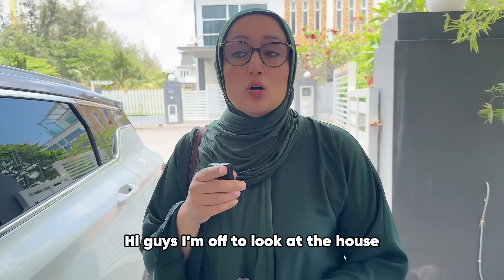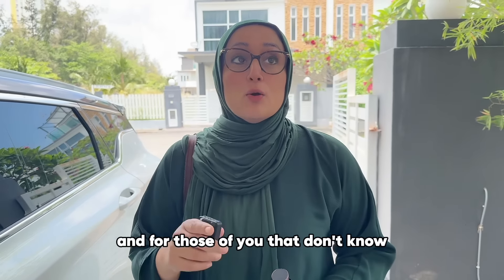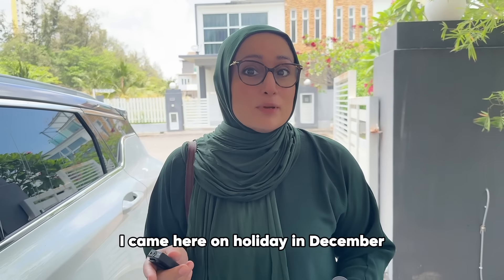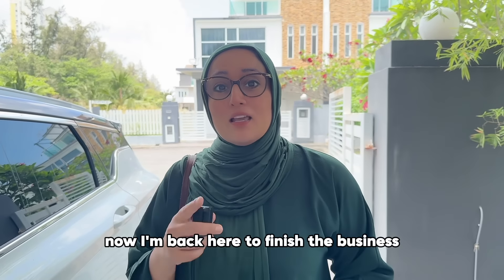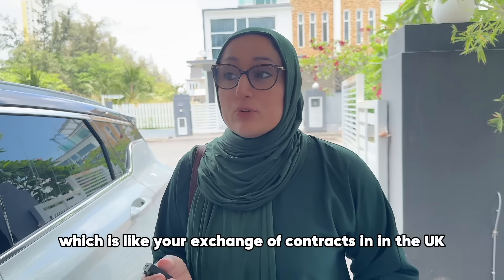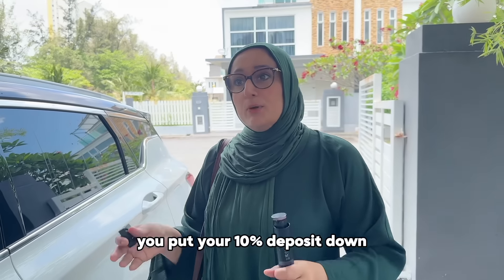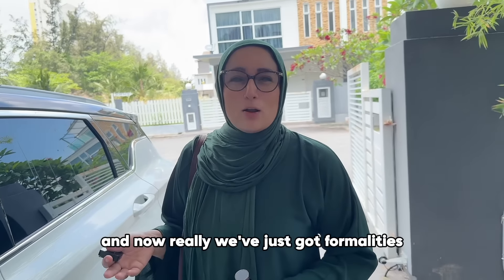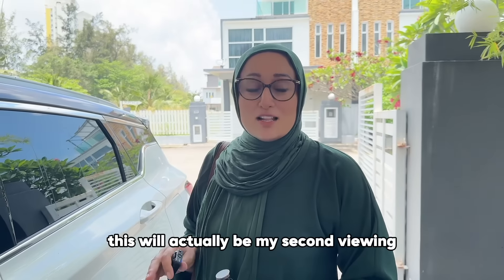I'm off to look at the house I have exchanged on here in Malaysia. For those that don't know, I moved here a month ago. I came here on holiday in December, ended up putting a deposit down for a house, and now I'm back to finish the business. I've got my S&P — like your exchange of contracts in the UK — put my 10% deposit down, and now there are just formalities that will take about three or four months. In the meantime I'm renting.